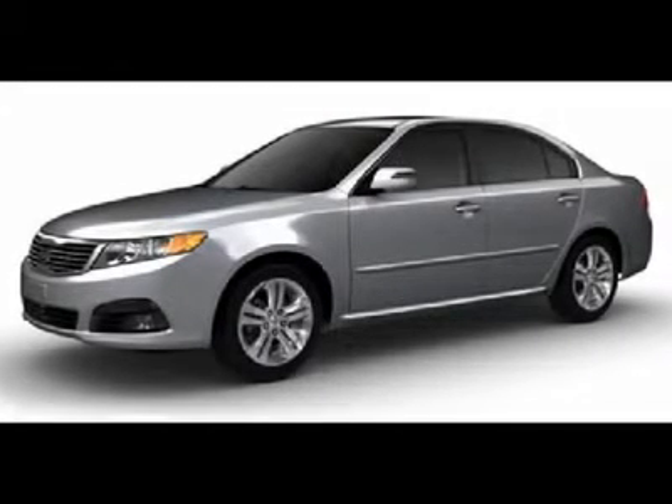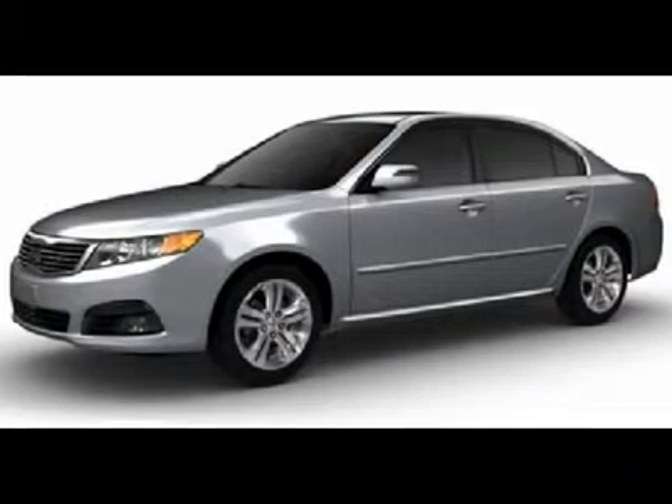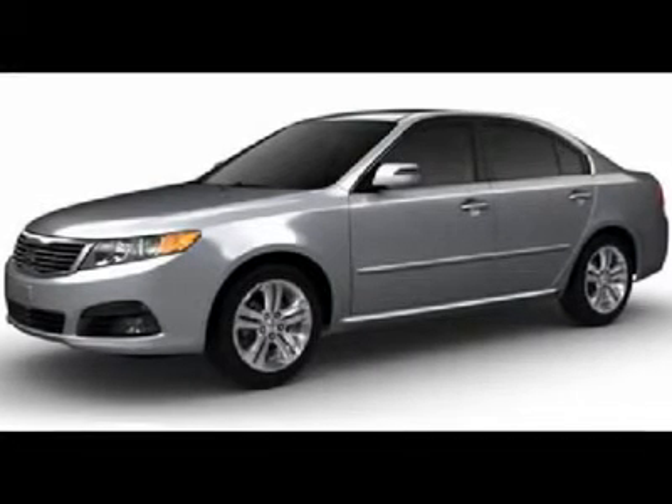The 2010 Kia Optima. The all-new Kia Optima offers a new level of style and performance features from Kia.